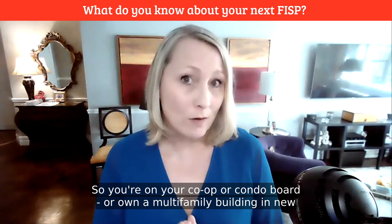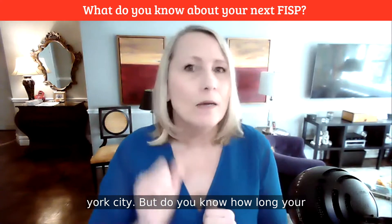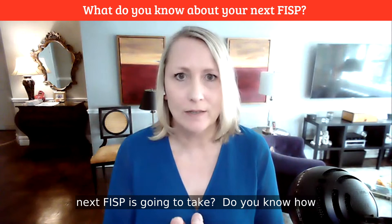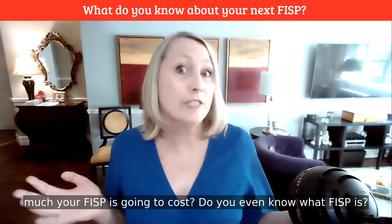So you're on your co-op or condo board, or own a multifamily building in New York City. But do you know how long your next FISP is going to take? Do you know how much your FISP is going to cost? Do you even know what FISP is?